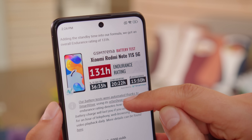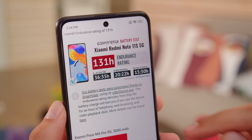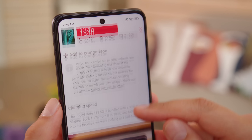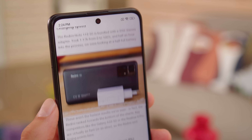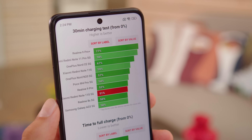The Redmi Note 11S 5G has a 5,000 mAh battery, just like the Poco. Battery life here is comparable, even actually a little better. The Redmi scored an endurance rating of 131 hours in our proprietary tests. The phone comes with a 33W charging adapter, and with it we were able to charge from 0 to 50% in half an hour. Not bad, but nothing special.